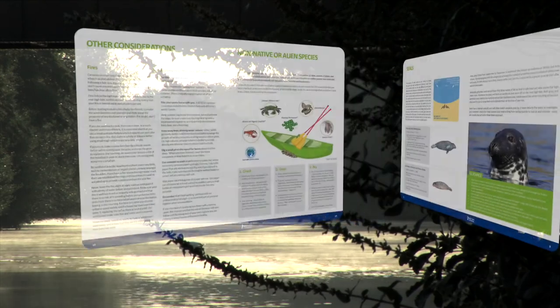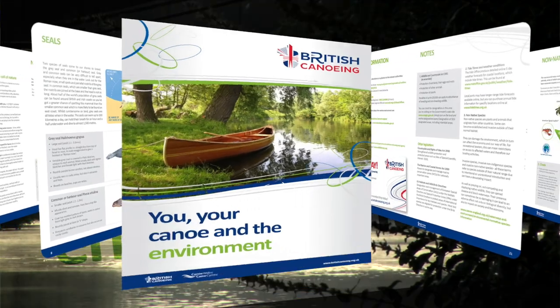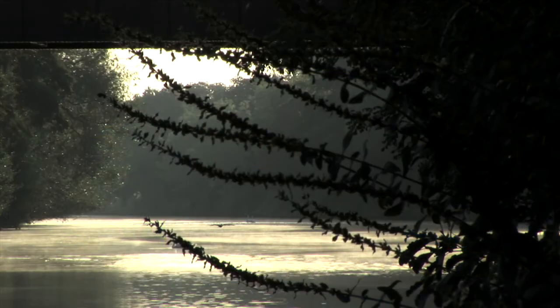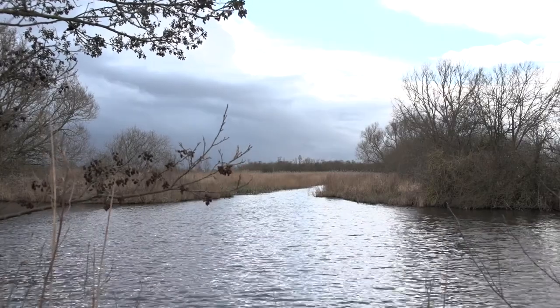That is why we've produced a range of comprehensive information packs to help educate waterway users, from our 'You and Your Environment' and 'Marine Environment' leaflets to the Check, Clean, Dry and boat wash initiatives to prevent the spread of harmful invasive species.